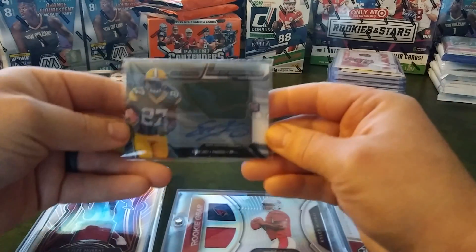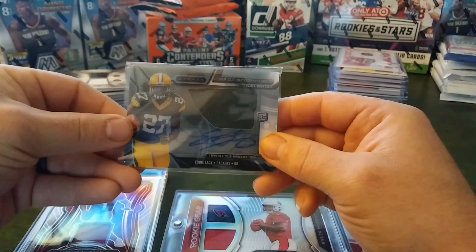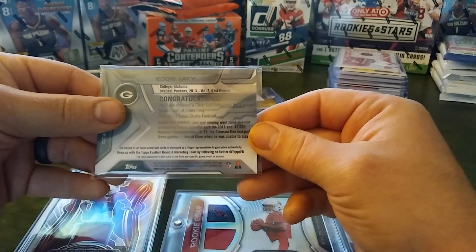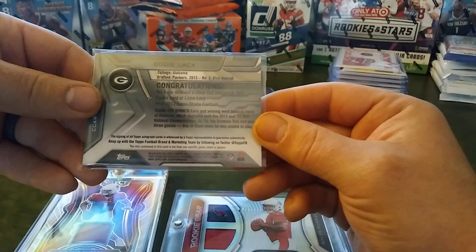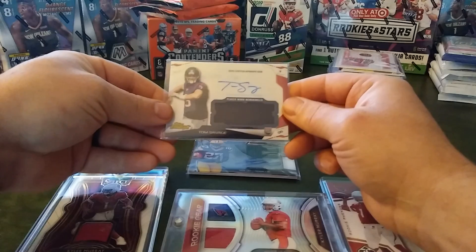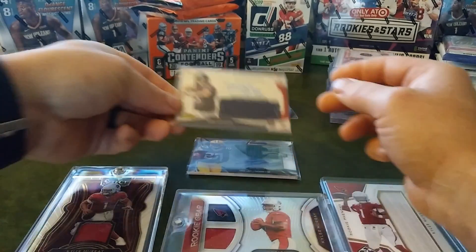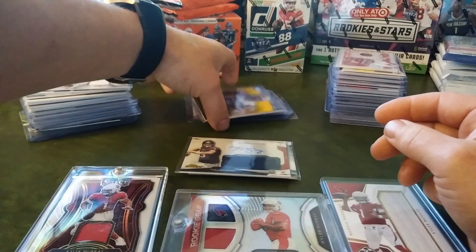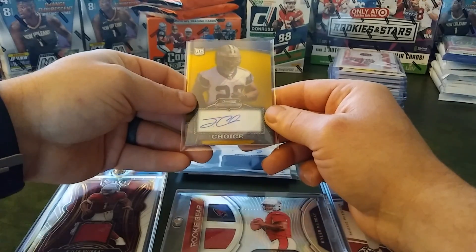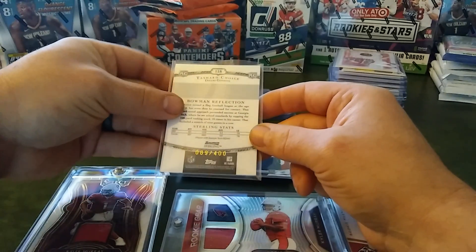We'll start off with the Eddie Lacy Packers — that's going to be a rookie patch auto out of Strata, and I believe this is 2013. And we have another rookie patch auto, Tom Savage out of Topps Finest. We have an auto of Bowman Sterling Choice — not too familiar with that product. This is 89 out of 400.